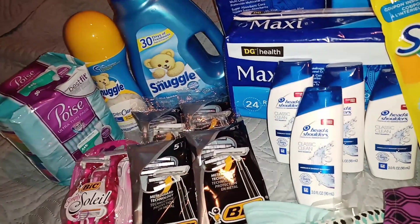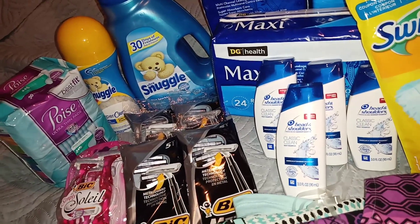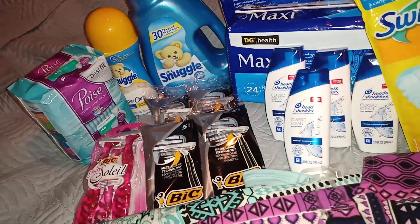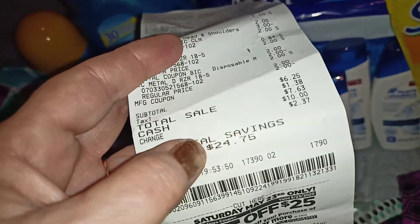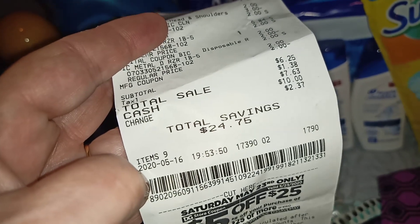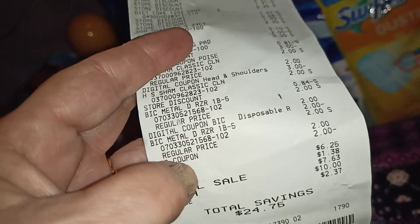Even at $6.25 for nine items, if you want to count the 12-packs, that's still a winner winner chicken dinner. Here's the proof in the pudding: $6.25 for nine items with a savings of $24.75. And this is a deal that you can do.